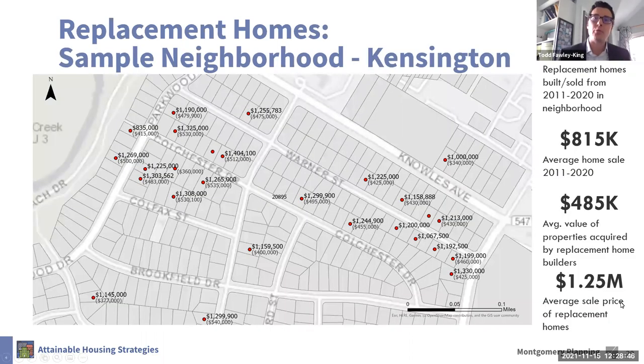This next map shows this process at work in part of Kensington. We chose this neighborhood because it has quite a lot of examples in a few block area. The entire neighborhood had about 50 replacement homes going back over the last 10 years. Builders bought properties for just about half the average home value and sold them for not quite one and a half times the average value. On the map, each red dot represents an example of a replacement home. The price in parentheses is what the builder bought the property for, and then the larger number is what they sold it for. They got many homes that sold for less than $500,000 — which, anywhere within the beltway, is a really affordable property. And we simply lost them.